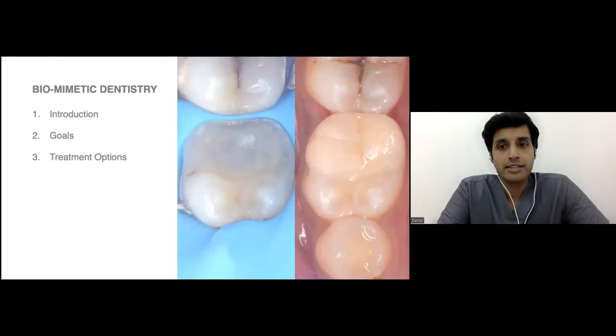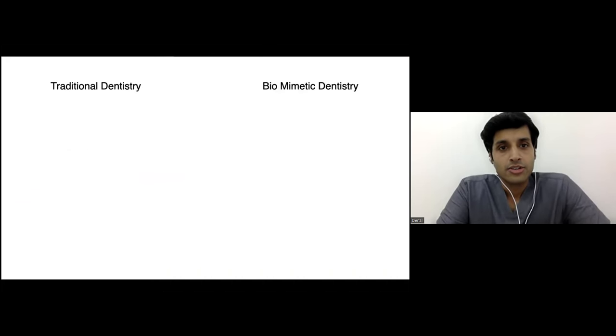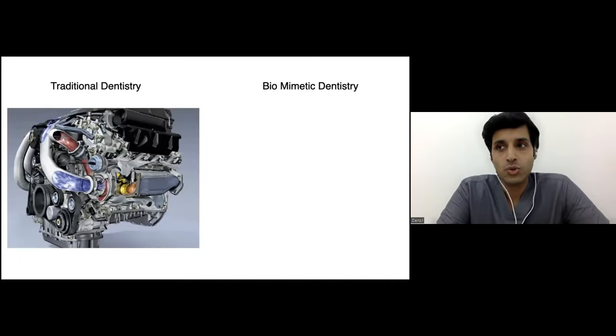This is my basic flowchart for today — plain and simply speaking under three headings. So what basically is the difference between traditional and biomimetic dentistry? I would put it this way to compare them.